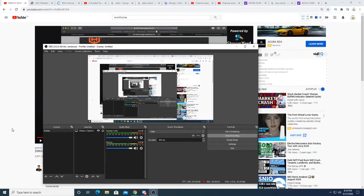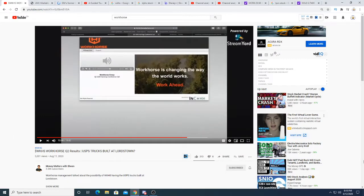Hey guys, so this is a weekend video. I'm making it because I work on Saturday and I don't want to make videos while I'm working, so I'm pre-making the video. But this is a pretty interesting video — it's a video on how Workhorse plans, and it's not 100% official, but they plan to use the Lordstown facility to build the USP trucks.